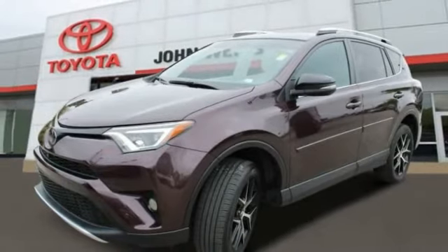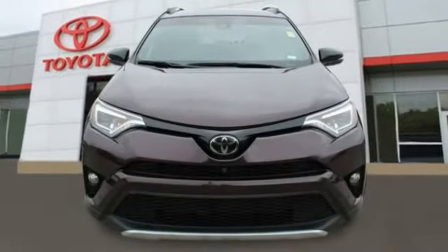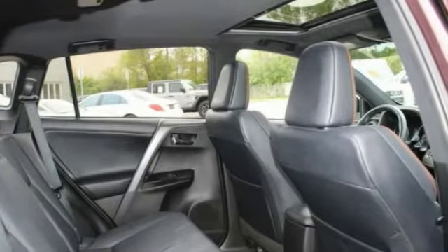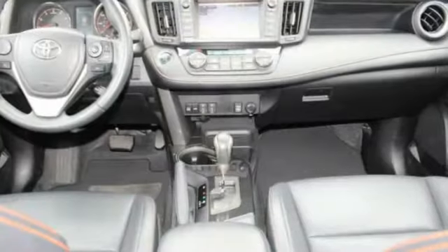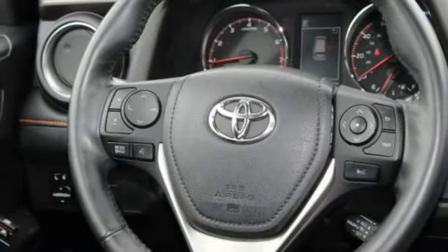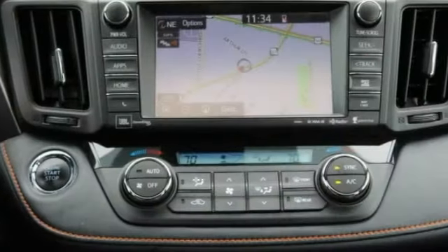This vehicle has less than 75,000 miles. Here are some of this vehicle's great options: tire pressure monitor, blind spot monitor, heated mirrors, aluminum wheels, rear spoiler, power lift gate, brake assist, traction control, stability control, and daytime running lights.